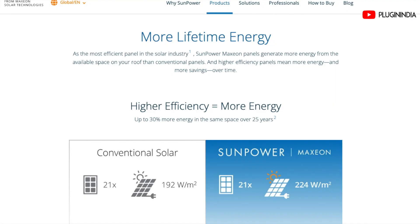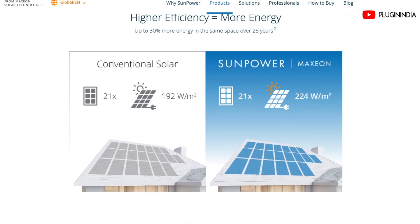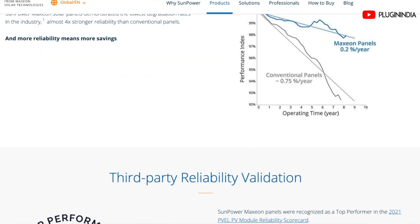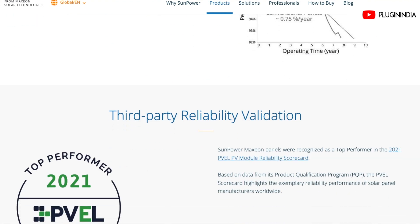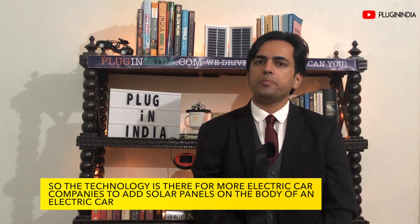The efficiency of these cells is rated at 22.7%, which is quite good. They have very low degradation, meaning they will last a long time. They handle humidity and high temperatures very well. These cells are not heavy, so they don't add much weight to an electric car. So the technology is there for more electric car companies to add solar panels on the body of an electric car.